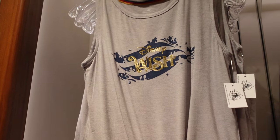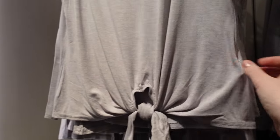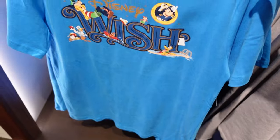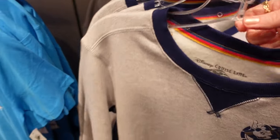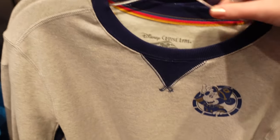Disney Wish, $39.99 — it's so soft and it ties at the bottom. Nothing on the back. And there's this t-shirt, $29.99 — just generic and blue with Disney Wish. Plain on the back but with a nice nautical detail. We have a sweatshirt for $49.99 in greys and navy blues, nice and plain on the back.